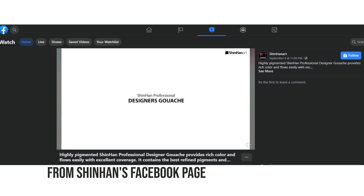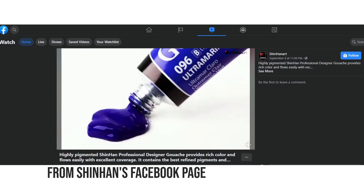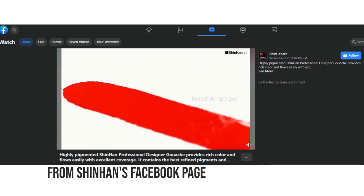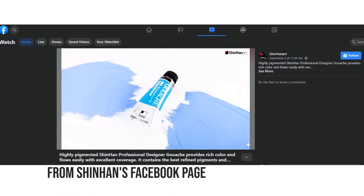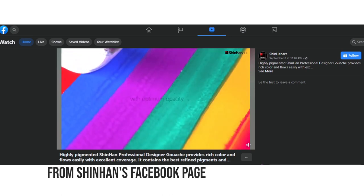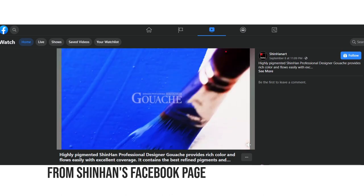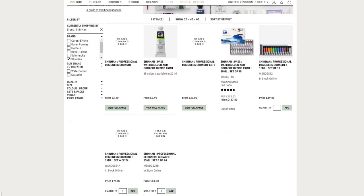I have a bit of an update on the Shinhan traditional gouache line. They posted a promo video on their Facebook page. It doesn't show much — it shows a few blobs of paints, a few swatches, and so far it looks like gouache. Let me know if you have seen any kind of review of these paints. You can share the links or the info in the comments — that might be really interesting for other people who watch this video.